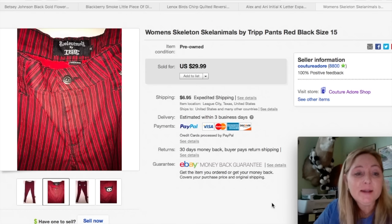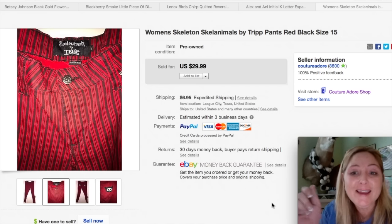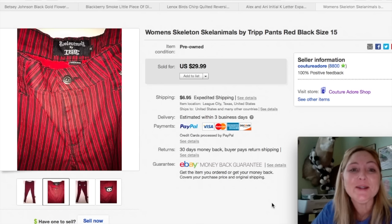That is my eBay sales update for the month of January 2017. If you guys liked the video, please give me a like and subscribe if you haven't already, and share the video with your friends. We will see you on the next one. Thanks so much for watching guys. Bye.